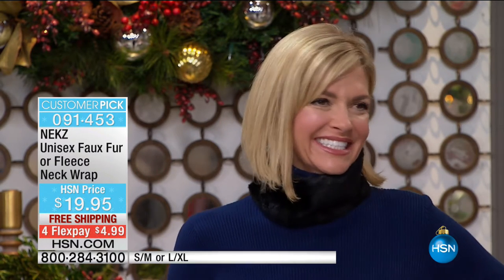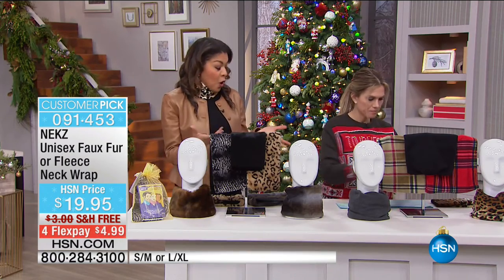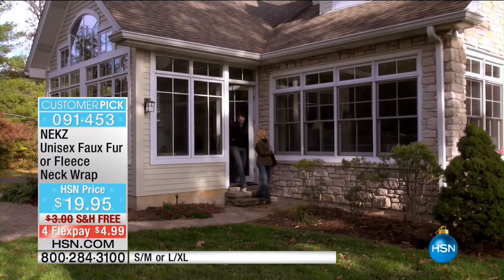Jennifer is wearing the faux fur in black — absolutely stunning. Unlike bulky scarves, NECKS is simple, compact, and versatile. It comes in small/medium or large/extra-large, and most people will wear a small/medium. The hook-and-loop closure gives about two and a half inches of adjustability, so you can adapt to any temperature.